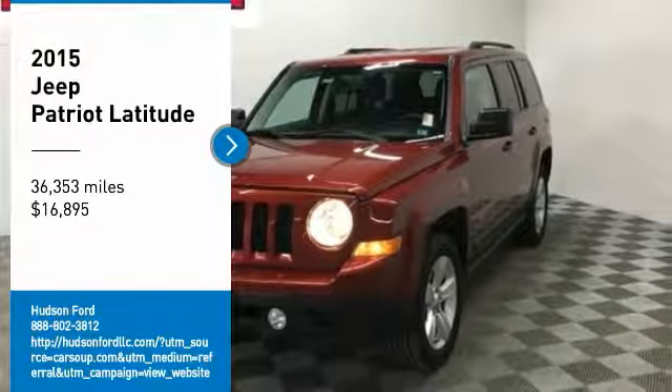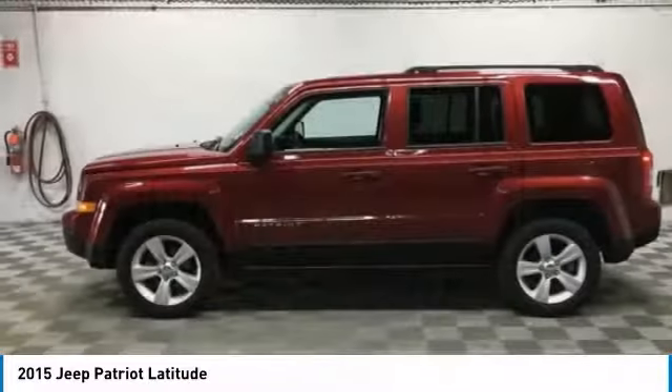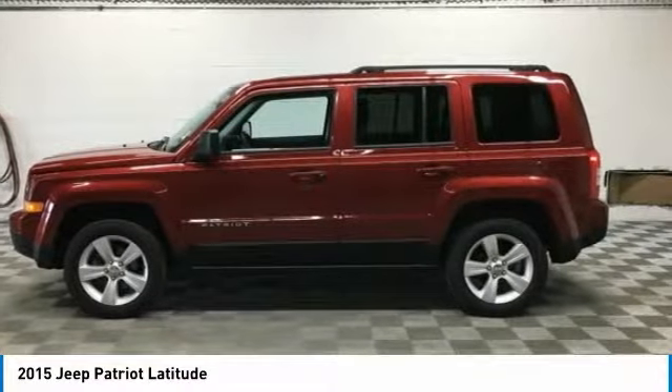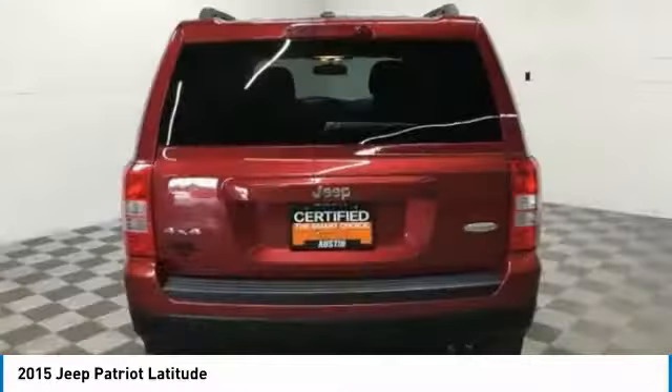Come test drive the 2015 Patriot. The Jeep Patriot is unmistakably a Jeep. It looks like a cross between a Jeep Liberty and Jeep Compass, or maybe a three-quarter scale version of the big Jeep Commander.